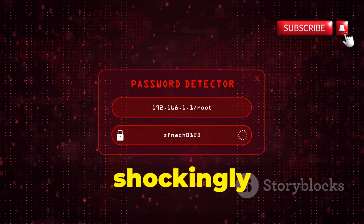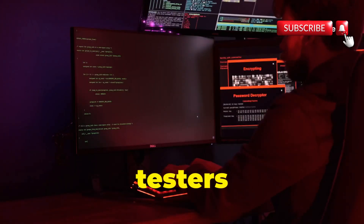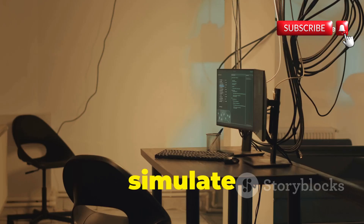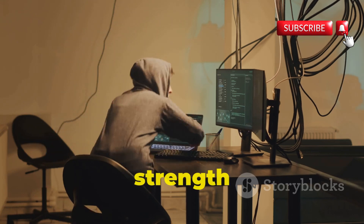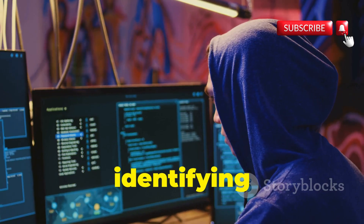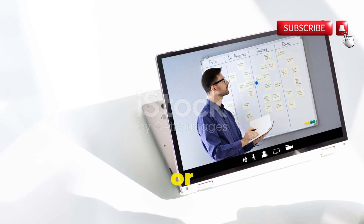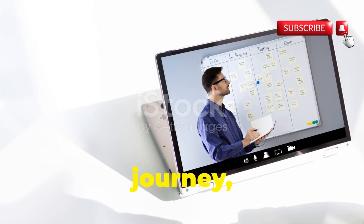The scary truth is most people's passwords are shockingly weak. For penetration testers, CrackStation is an absolute must-have. It lets us simulate real-world attacks, testing the strength of client systems and identifying vulnerabilities before the bad guys do. Whether you're a seasoned security pro or just starting your cyber security journey, CrackStation is a website you absolutely need to know about.